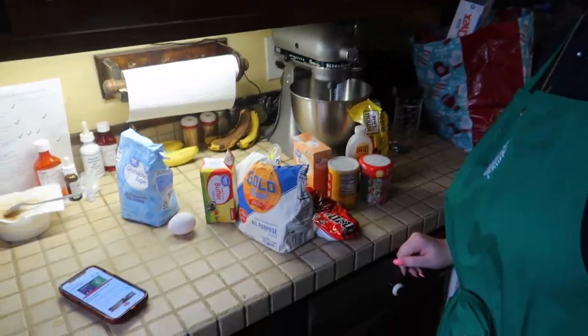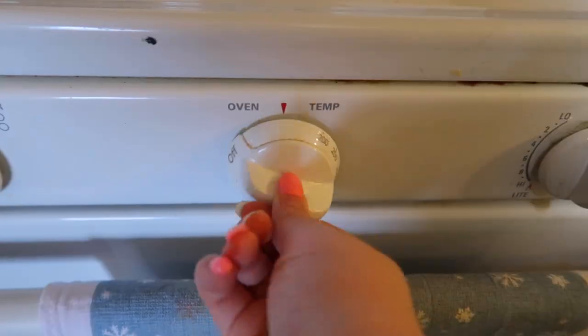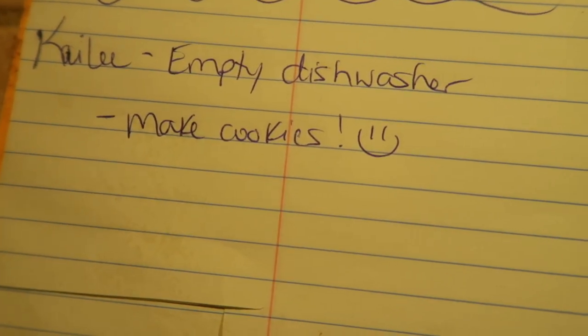Got all my ingredients right here — preheating to 375 degrees. This is so fun, I love baking. Shout out to my mom — we get daily chores and today she knew I was baking so she just gave me 'make cookies' as my chore, which was really nice since I also have to edit this video and baking can take a while.